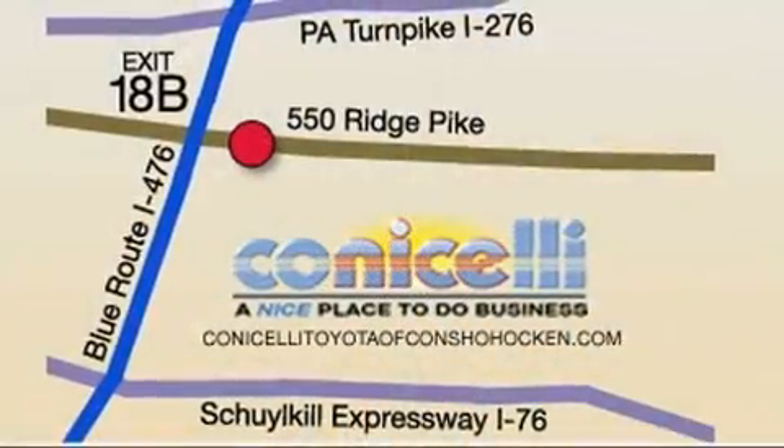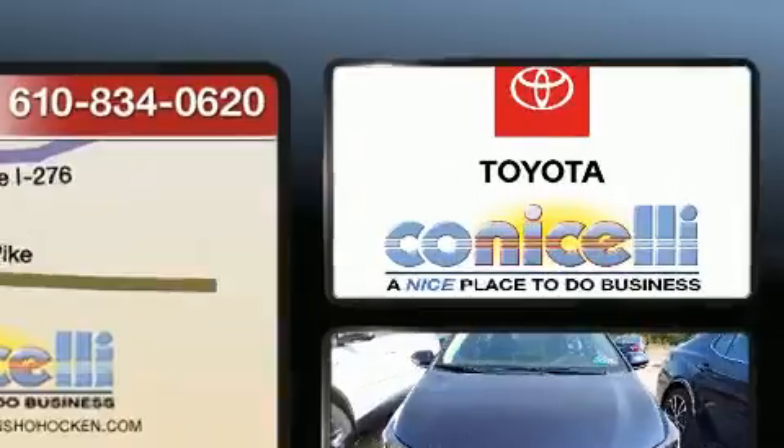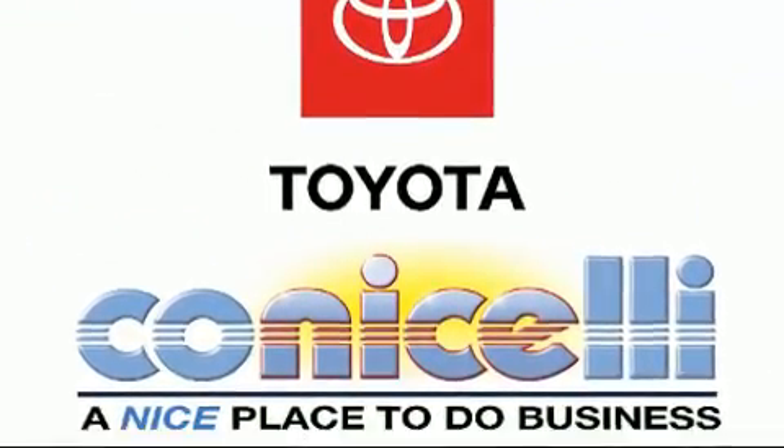Toyota prioritized fit and finish as evidenced by a trip computer, heated door mirrors, remote keyless entry and more.